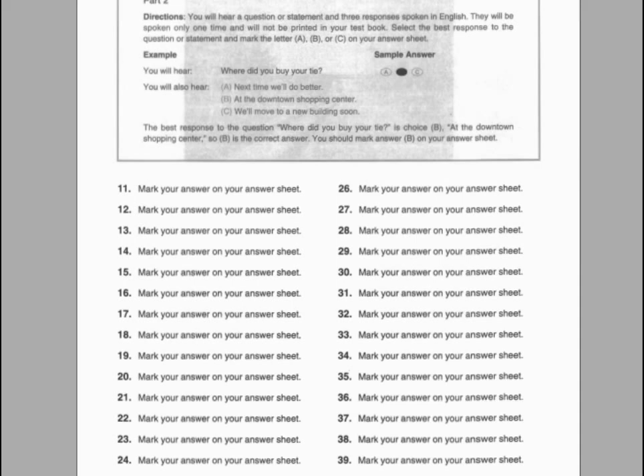Number twenty-two. Do you have some time to review this, or does Mr. Andrews need you? A. A quarter after nine. B. Yes, I need one. C. Yes, I can check it now.